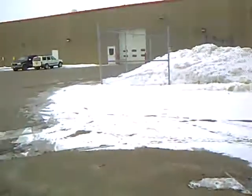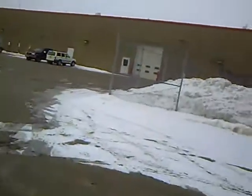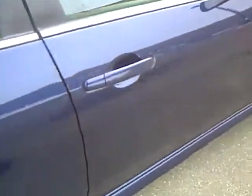It does have automatic transmission. Nice roomy back seat as well. And that back trunk does fold down if you want to haul stuff rather than people, so you can fold that back seat down. Very clean, very nice car.